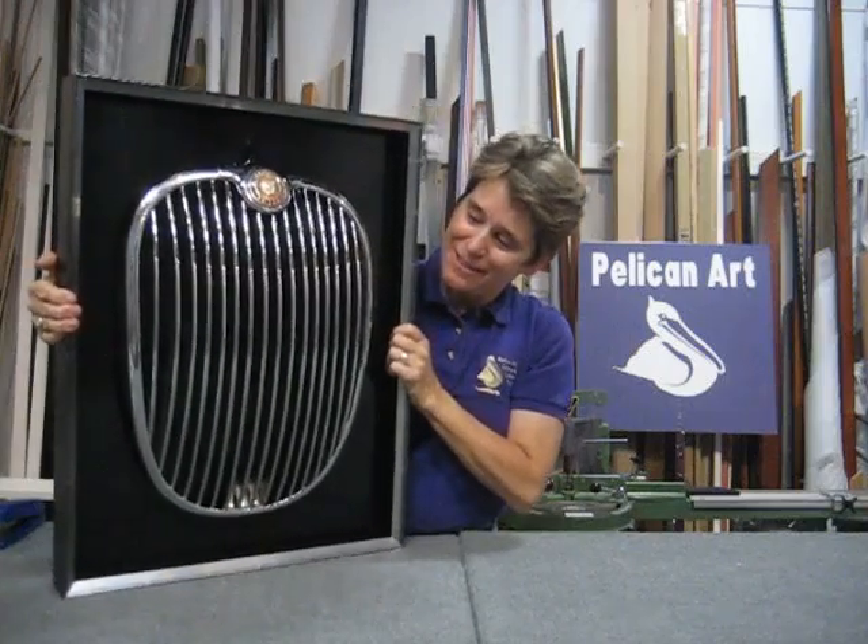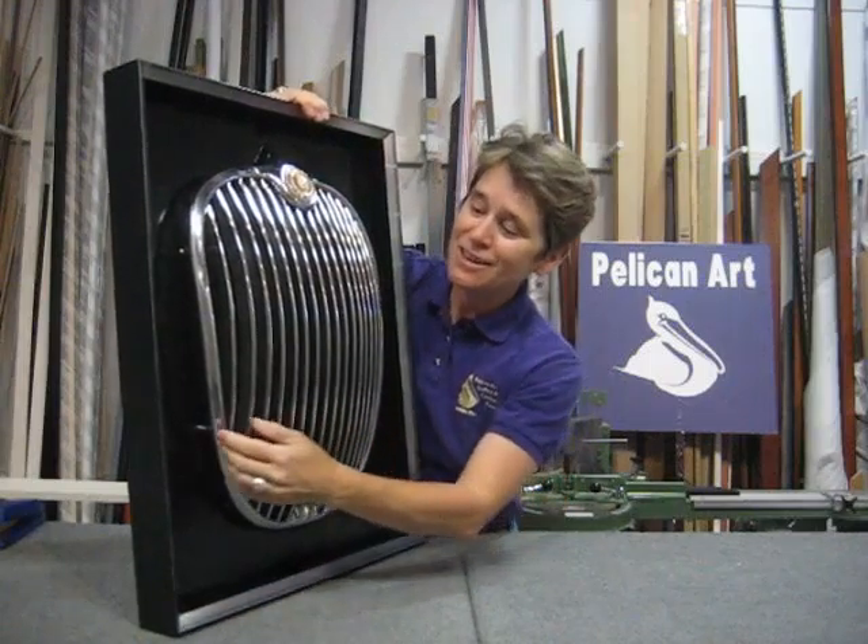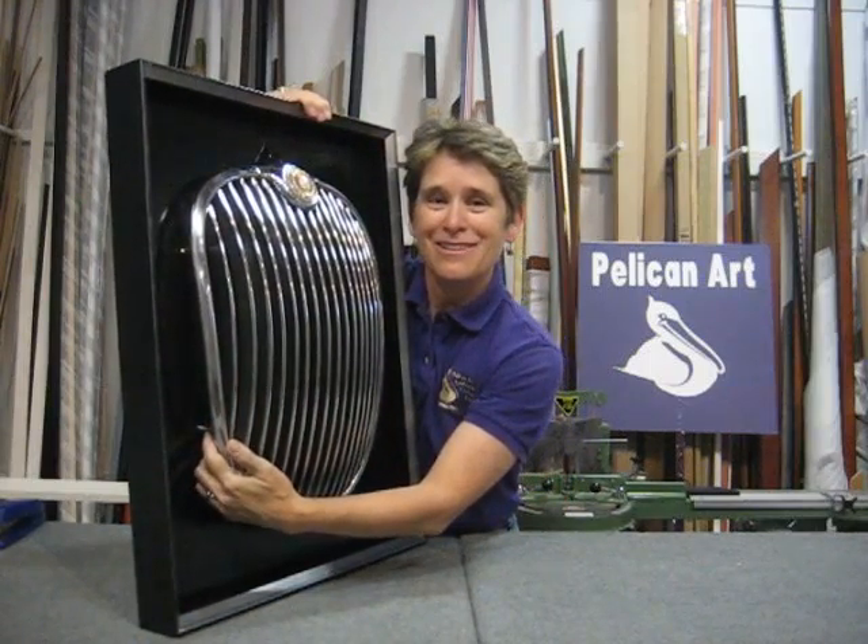A couple things about this — we were actually able to use the bolts that they had used on the car itself to mount it on the car, which is very cool.